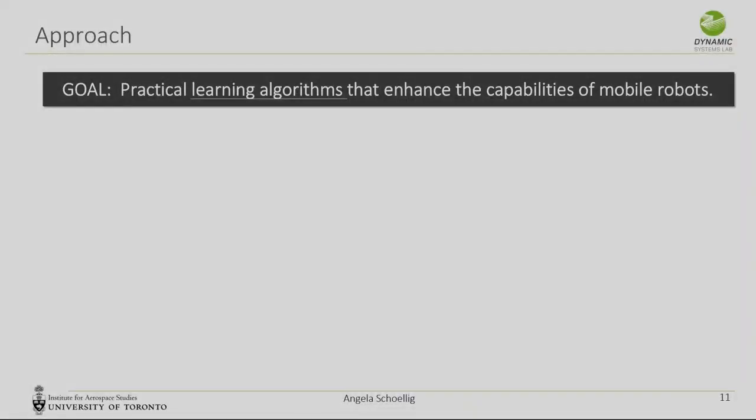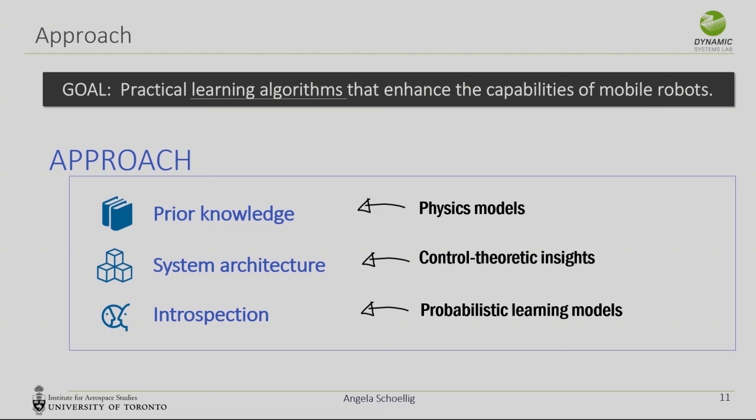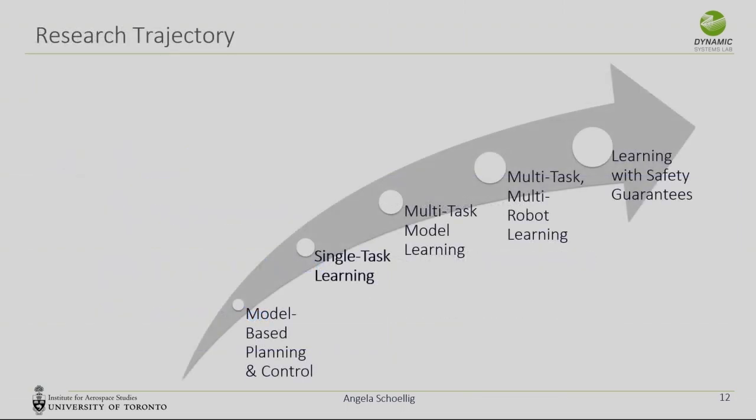To achieve these practical learning algorithms, the approaches we've taken leverage as much prior knowledge as we have about the system — this may come from physics models. We are really clever about the system architecture: where to place the learning, what are the inputs and outputs of the learning module. We use control-theoretic insights to guide us there, and then we use what I call introspection — ideas around how does the robot know what it hasn't yet learned. The tools we use for that are probabilistic learning models.